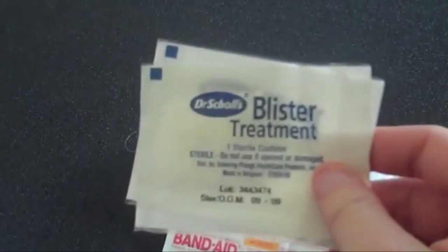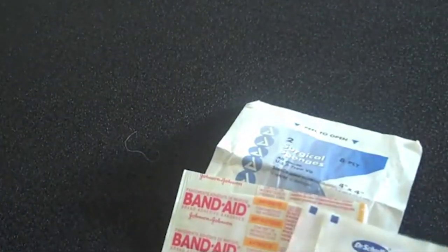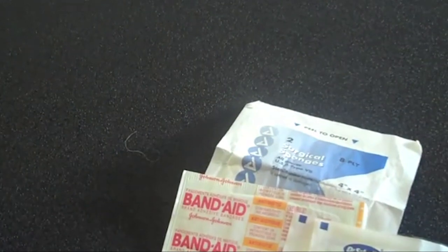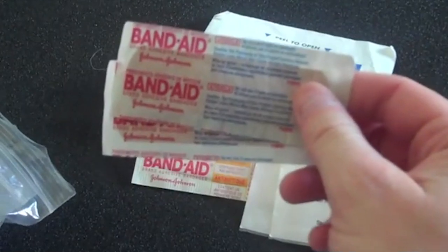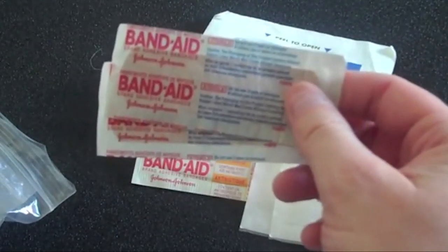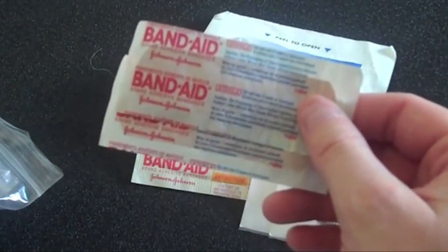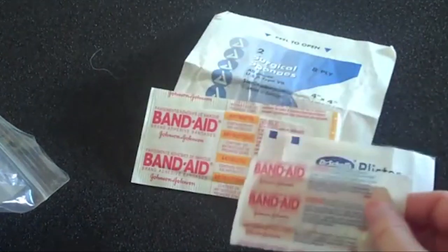I keep a couple of these Dr. Scholl's blister treatments — these are just one cushion each. They're really nice to have if you're out walking or on a trek and get a blister. I also keep a couple of these called Tough Strips — they're 100% waterproof band-aids. They'll last about three days before they start to deteriorate, even in water, rain, or the shower.